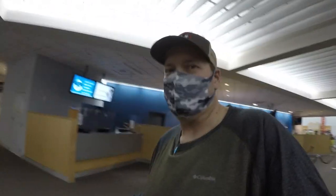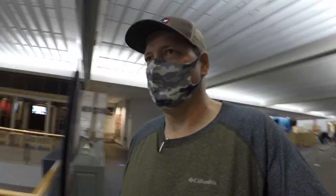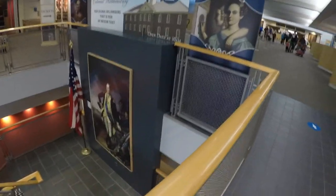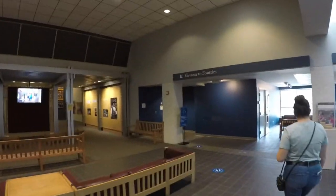Alright, so today we're starting out with Colonial Williamsburg. We're going to go down here and catch a bus and go over to the original Williamsburg. There's George. Hi George. Alright, we will see you at Williamsburg.